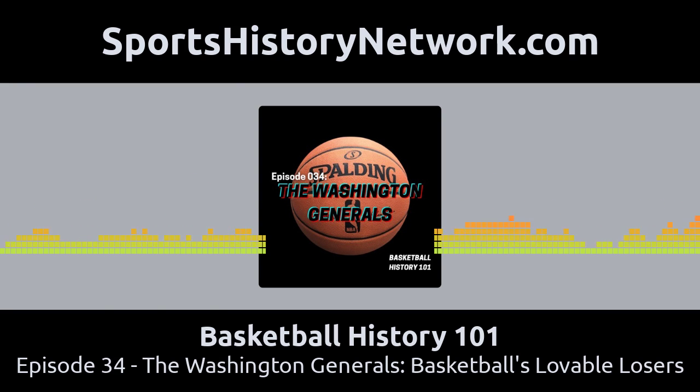Klotz died in 2014, having long retired from actually running the team. His adult children were running the team at that point. But after he passed away, the Globetrotters canceled their contract with the Generals in 2015. It left the Generals with nobody to play. If they couldn't play against the Globetrotters, who would they play against? So they decided to close down their operation and cease playing altogether.